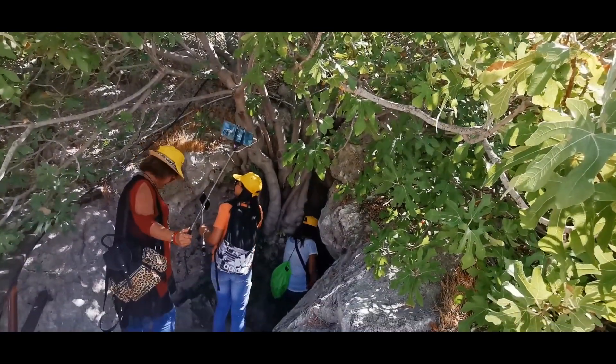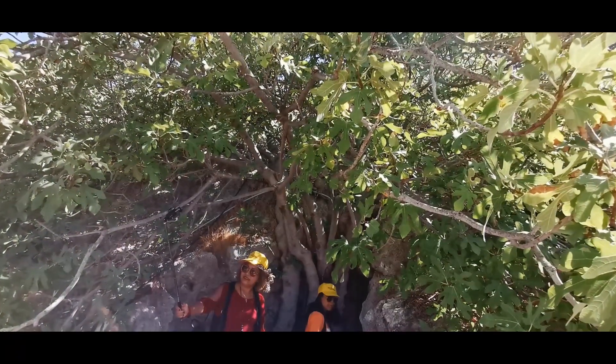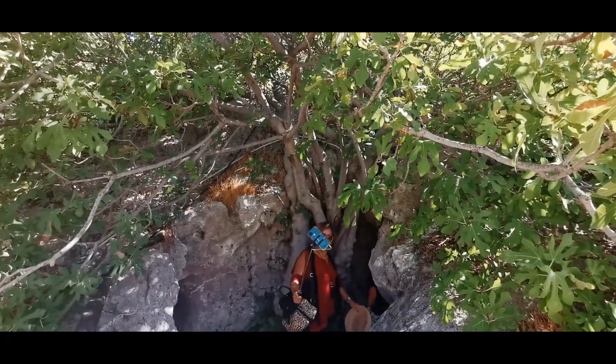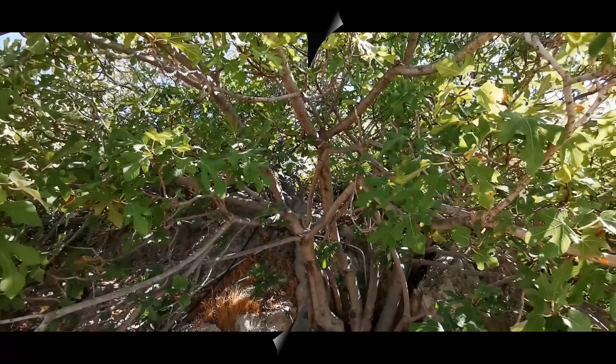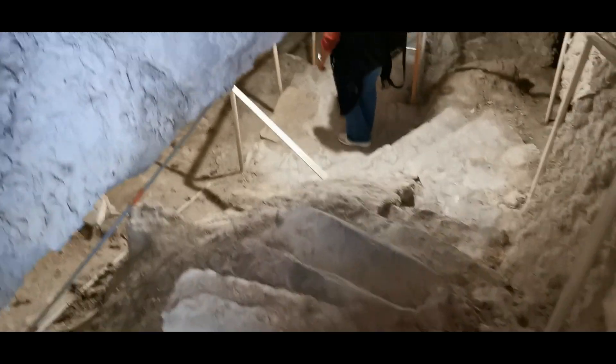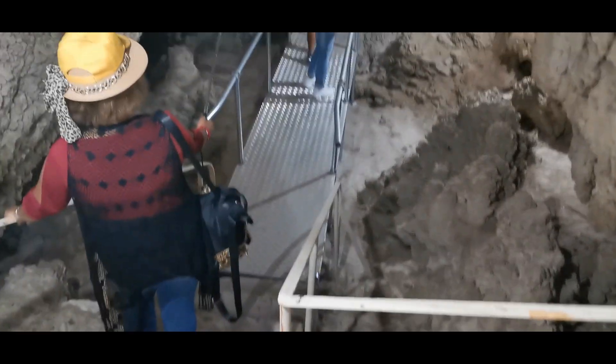We are right at the entrance of the cave. The steps are very, very steep and narrow — not very comfortable — but it's very cool inside. Welcome to the fig tree cave in Incirli.